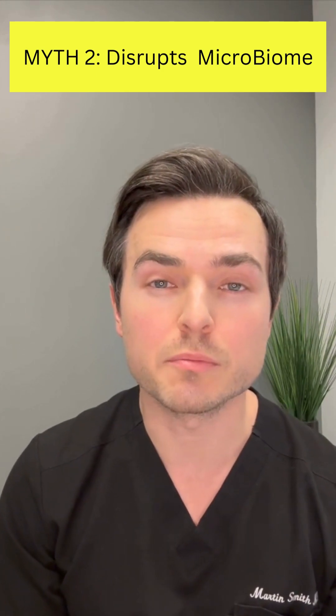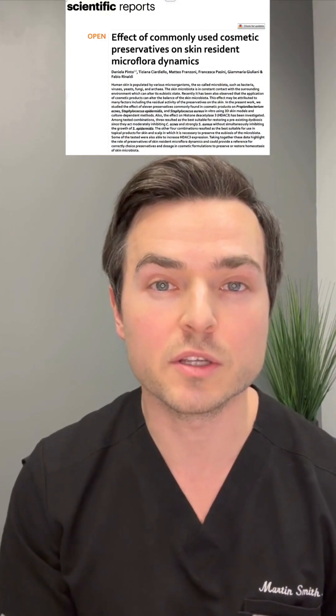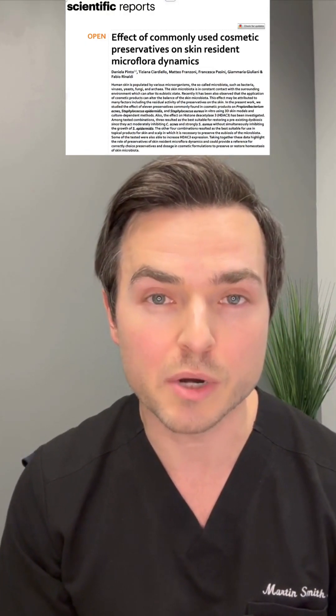The second myth is that it disrupts your microbiome on your skin. Though phenoxyethanol is very effective at killing the bad gram-positive and gram-negative bacteria and molds that can grow in products, it only has a very mildly inhibitory effect on the resident flora or the microbiome of the skin.